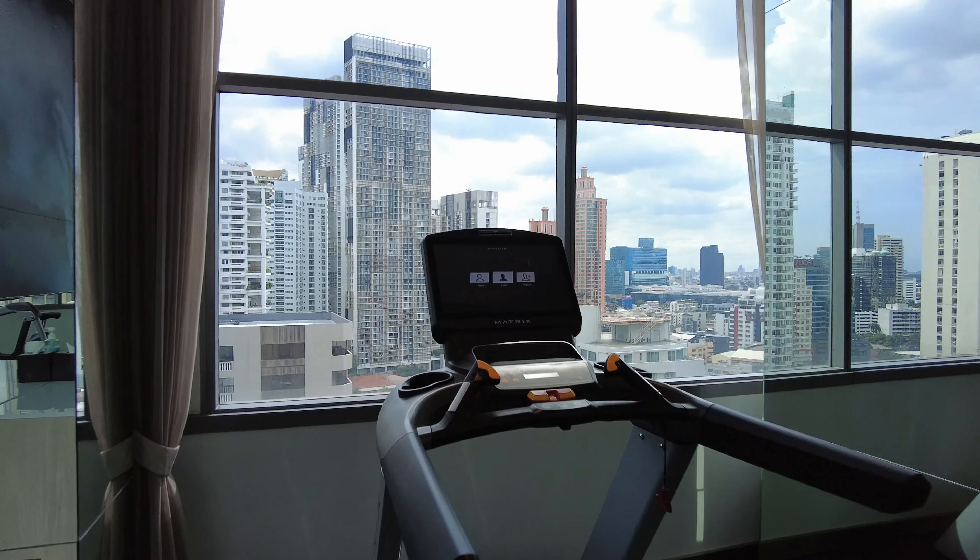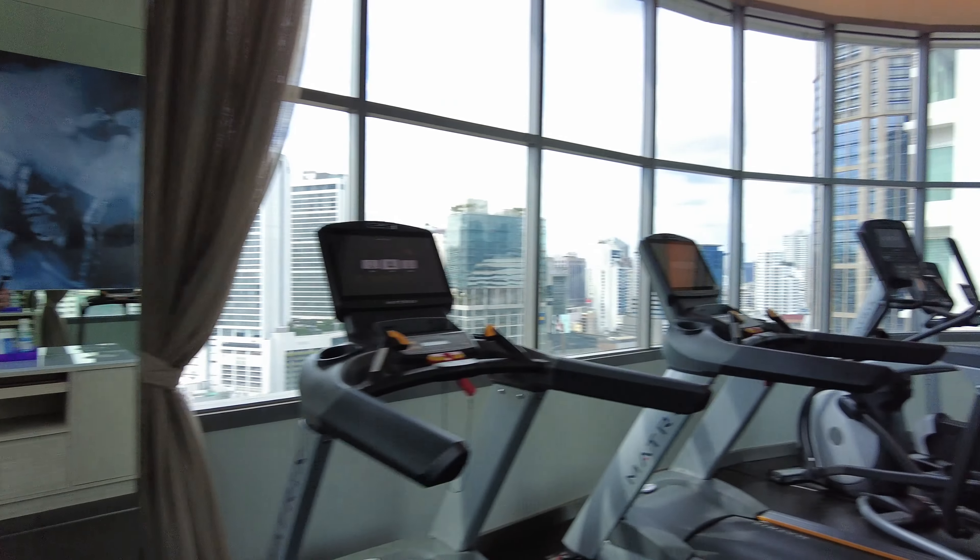It's a little bit spicy in here, not too bad, but much hotter than the other workout room.